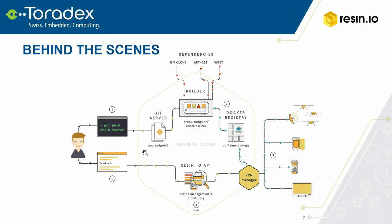Behind the scenes, this is the key of what Resin is doing. When that developer commits and pushes their code, Resin receives that Git push and takes the code from the developer. We then cross-compile that code to target whatever the deployment environment is — so the developer can be working on an x86 laptop or desktop, and the target environment might be an ARM system like a Calibri IMX6. We abstract away from the developer all the complexity of managing those different platforms and deployment processes.